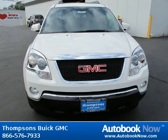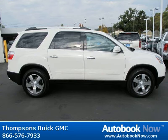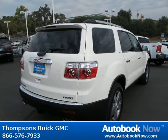This 2012 GMC Acadia is available at Thomson's Buick GMC in Placerville, California. This Acadia has a beautiful summit white color. It has 5 miles on it.